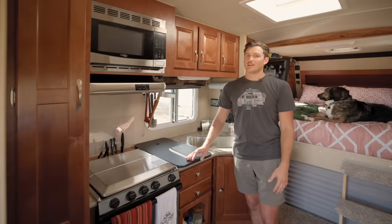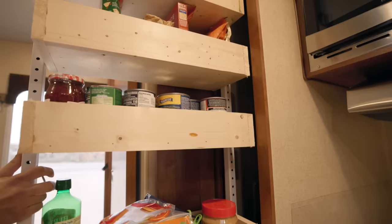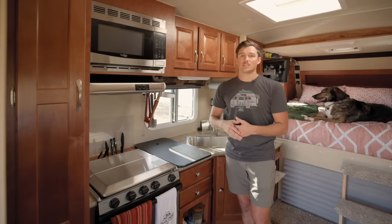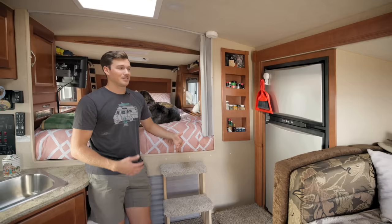Over here I do have a slide-out pantry. I went ahead and replaced what the manufacturer had put in — they just had some small wire baskets, which weren't a super efficient use of the space and there were only three of them. I built some super simple wooden troughs that maximized the space a bit more. Below that there's just a little more shelving for some canned goods.